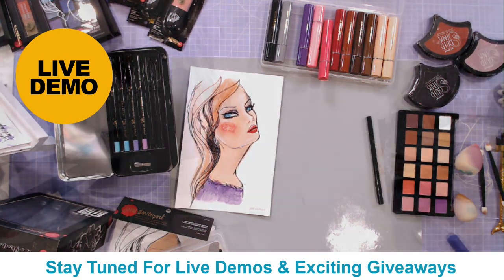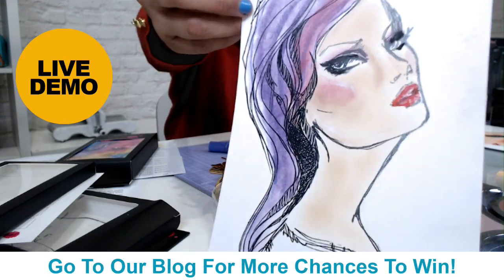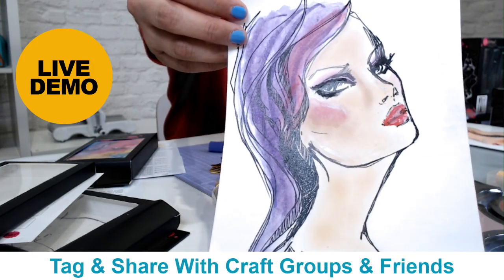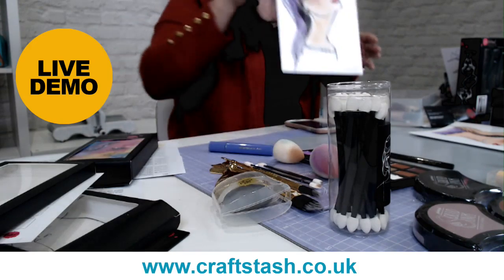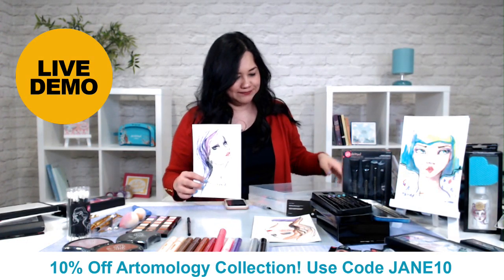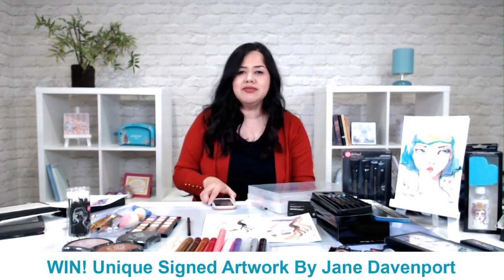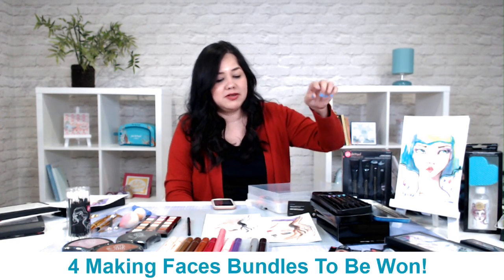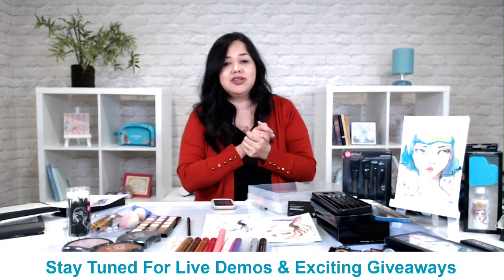Look how cool she looks — she's got some nice shadows and contours. She looks like a high fashion model. If I can do it, you can do it, guys. With these tools, it's so easy. These faces are from the Not Quite a Blank Slate. Make sure you answer the giveaway question: What is your earliest memory of art? To win one of the Making Faces prize bundles or one of the signed portraits from Jane Davenport.